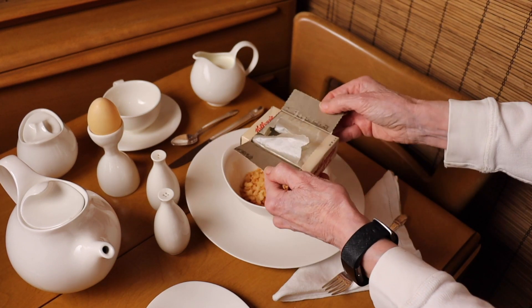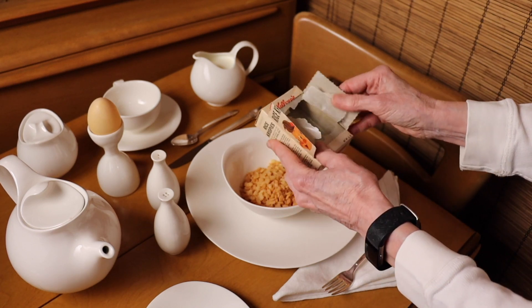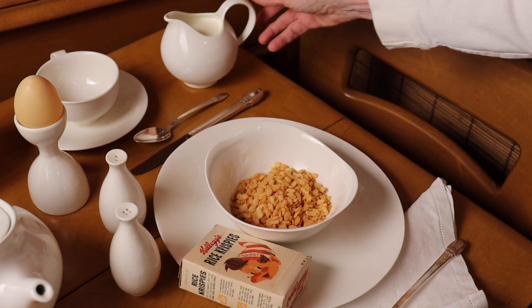Originally, this would have served as your breakfast bowl because it's lined with wax paper, but because we want to save the box for the permanent collection of the International Museum of Dinnerware Design, we're going to pour the milk into the bowl.